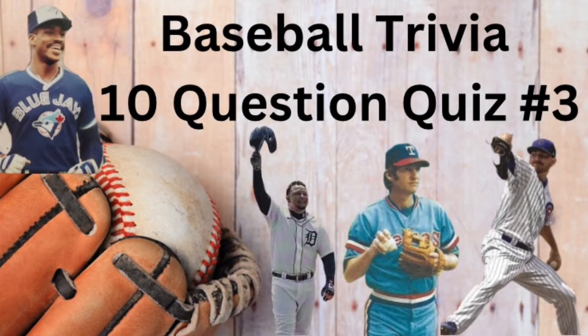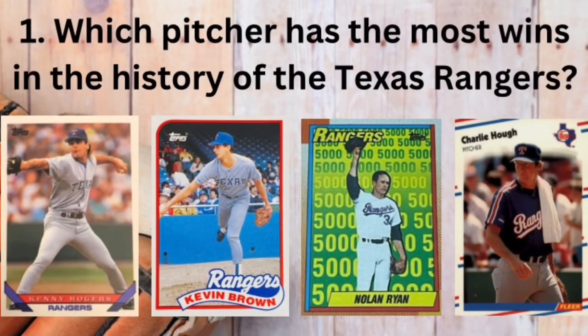It's time for question number one. Which pitcher has the most wins in the history of the Texas Rangers? Is it Kenny Rogers, Kevin Brown, Nolan Ryan, or Charlie Hough?